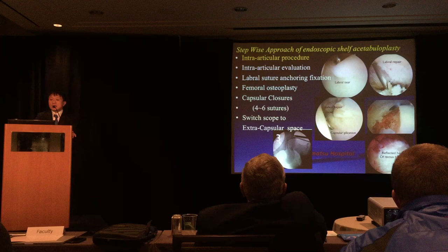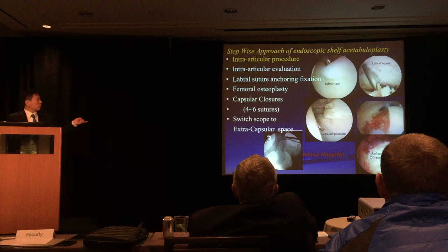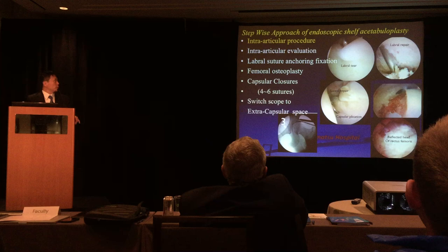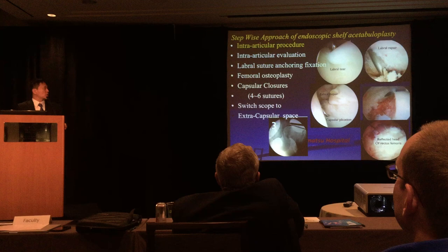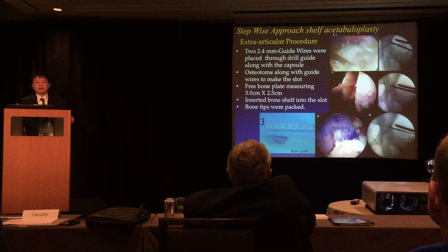Briefly, the surgical technique involves: placing the scope into the intra-articular space and performing intra-articular evaluation. If labral tears are observed, labral suture anchor fixation is performed. If a dynamic impingement test is positive, femoral osteoplasty is also performed. Finally, capsular closure is performed, and then the scope is switched to the extra-articular space under fluoroscopy.